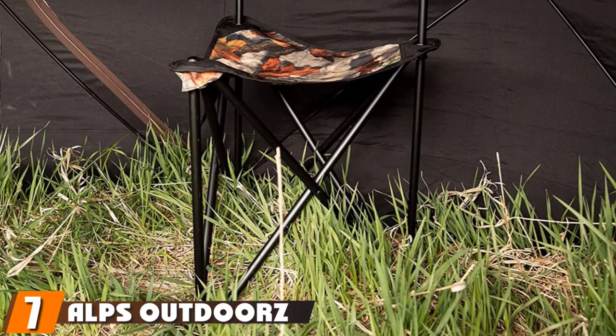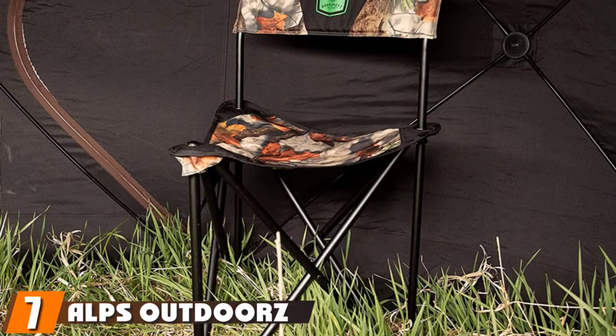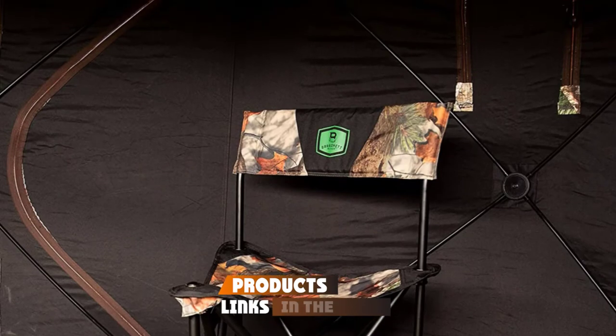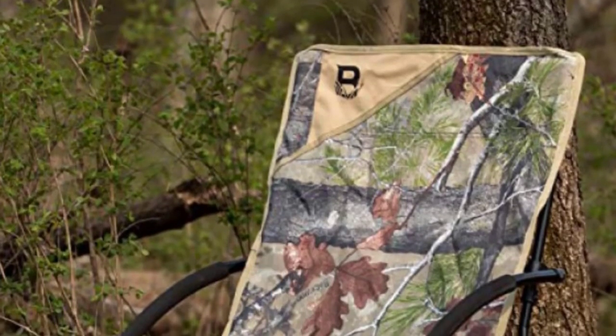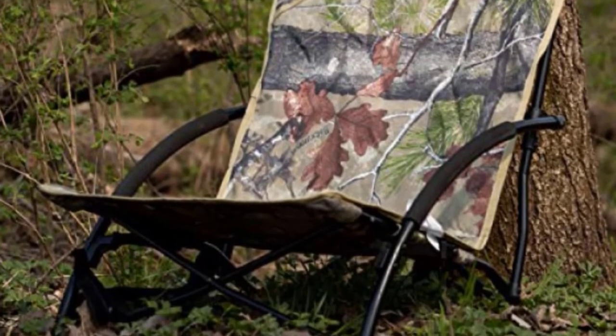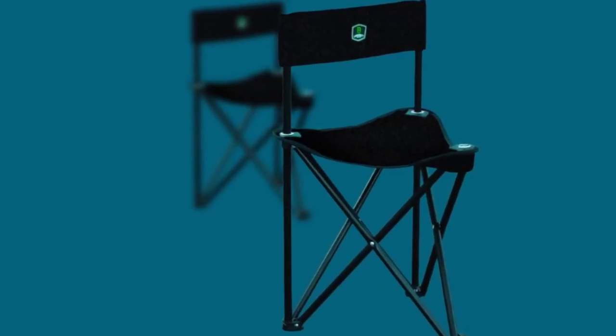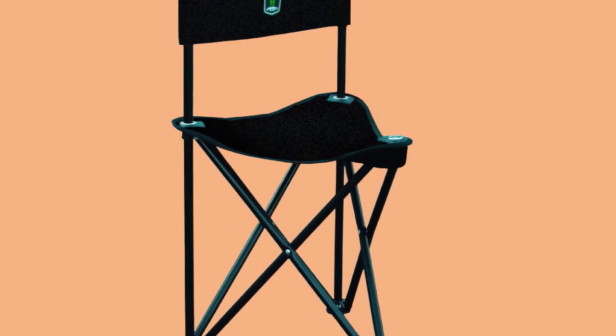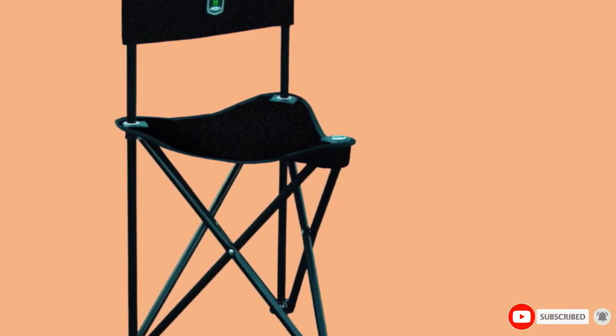Moving on to number seven, the Alps Outdoor Z Tri-Leg Hunting Stool. The Outdoor Z Tri-Leg is about as basic a hunting stool as you can get, but don't let the low price fool you — it has earned the praise of many hunters out in the field. It is just two pounds in weight and has its own carry strap attached to the legs if you don't want to use the carry bag. It handles weights up to 250 pounds. If you do a lot of hunting from blinds or like to simply set up next to trees, the Tri-Leg Hunting Stool should be a winner. The value is good, so buy several and toss them in a duffel for easy transport and setup in the field.